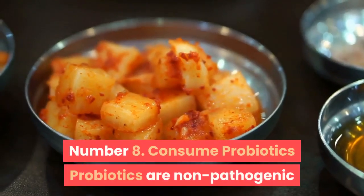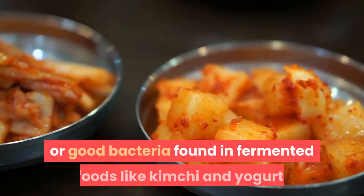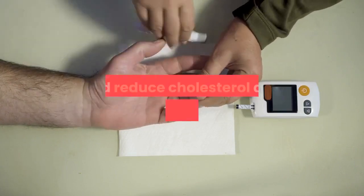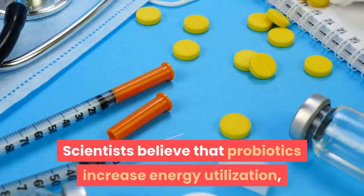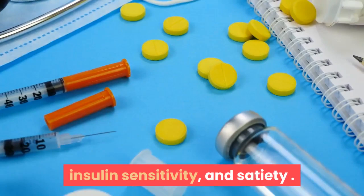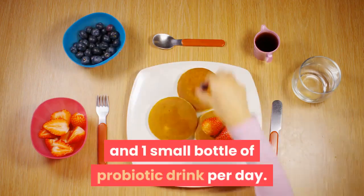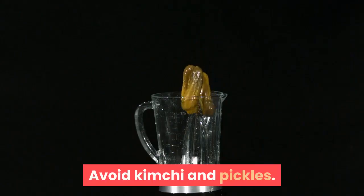Number 8: Consume probiotics. Probiotics are non-pathogenic or good bacteria found in fermented foods like kimchi and yogurt. These microorganisms improve digestion, boost immunity, and reduce cholesterol and blood pressure. Scientists believe that probiotics increase energy utilization, insulin sensitivity, and satiety. Consume half a cup of full-fat yogurt or 8 ounces of buttermilk without salt, and one small bottle of probiotic drink per day. Avoid kimchi and pickles.